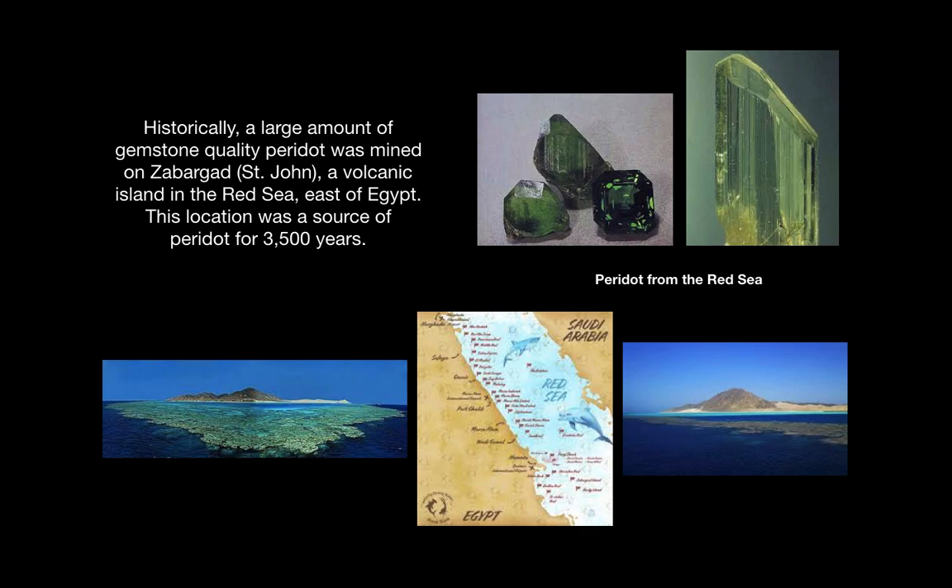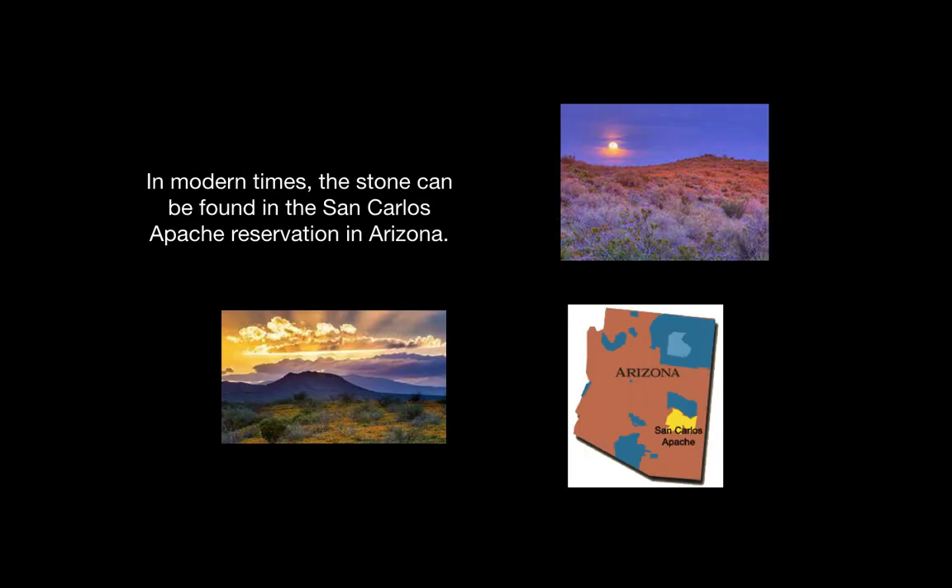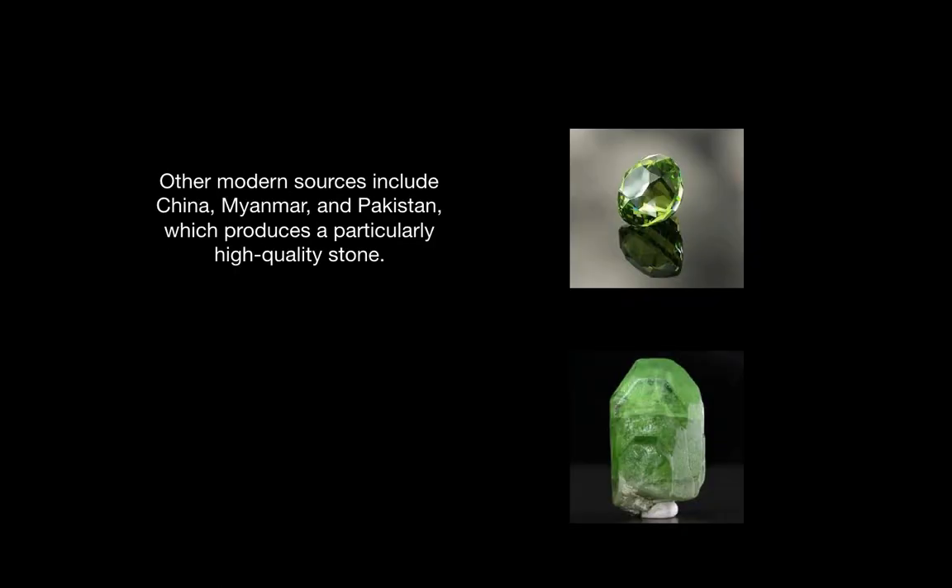Historically, a large amount of gemstone quality peridot was mined on Zabargad, or St. John, a volcanic island in the Red Sea east of Egypt. This location has been a source of peridot mining for 3,500 years. In modern times, the stone can be found in the San Carlos Apache Reservation of Arizona. Other modern sources of peridot include China, Myanmar, and Pakistan, which produces a particularly high quality stone.